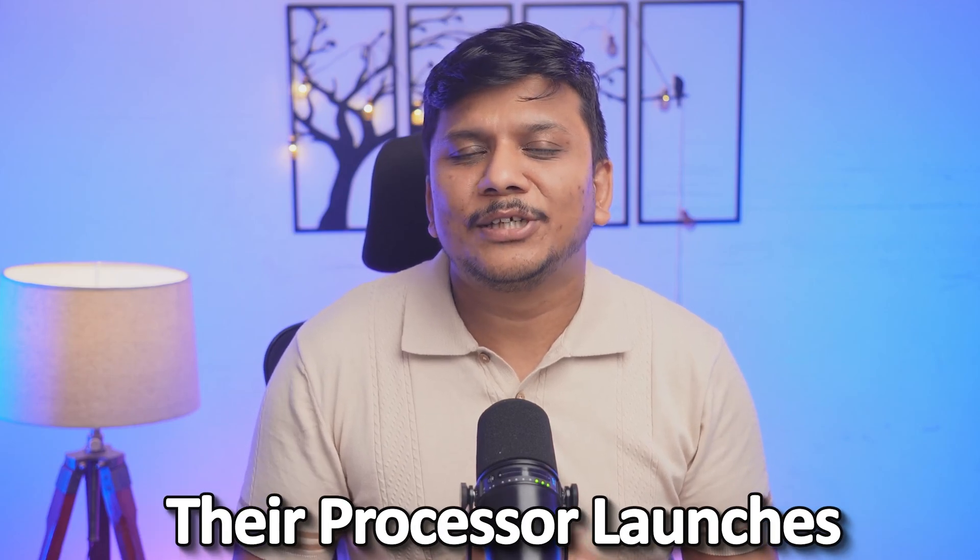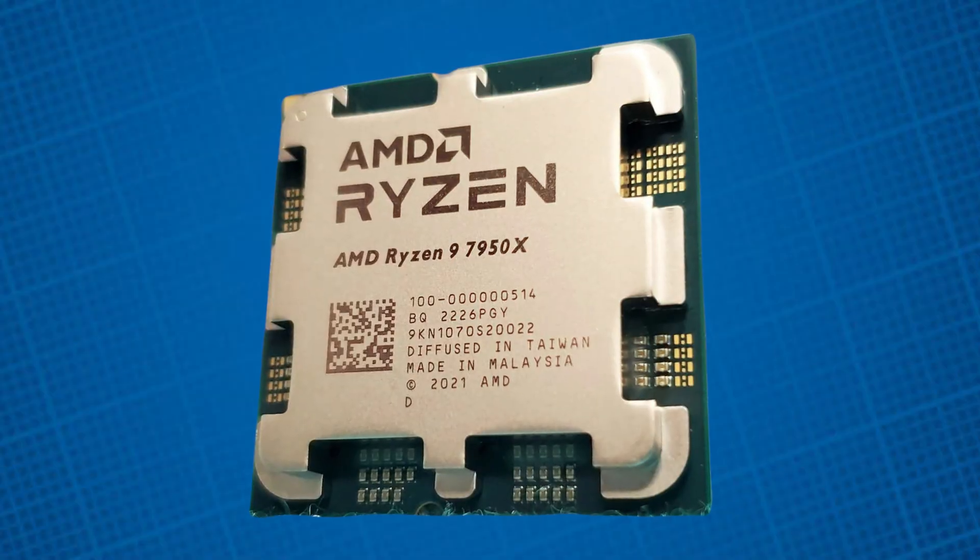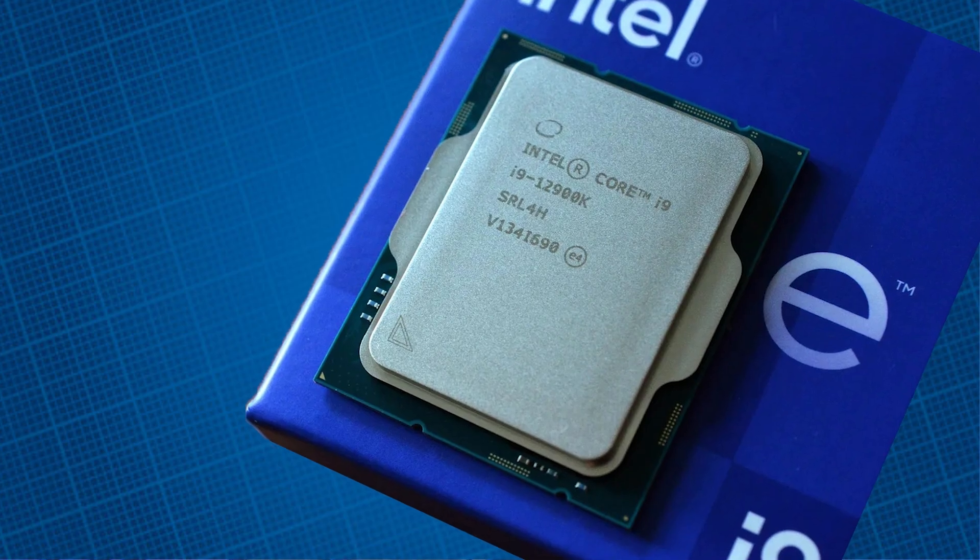In this video, we will see their processor launches from 2022 to 2024 and look at their comparable counterparts. For example, if I talk about the Ryzen 9 7950X, which was launched in 2022, the comparable counterpart in Intel is the Core i9-12900K. Like this, we will see all their major processors from 2022 to 2024.